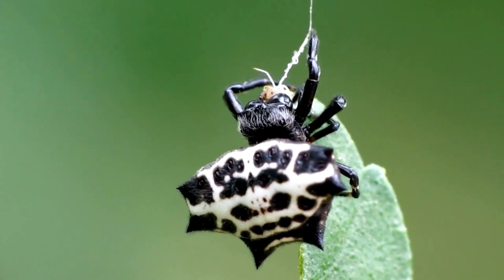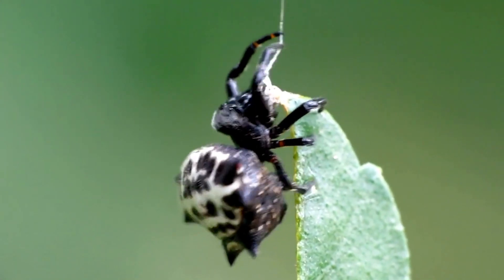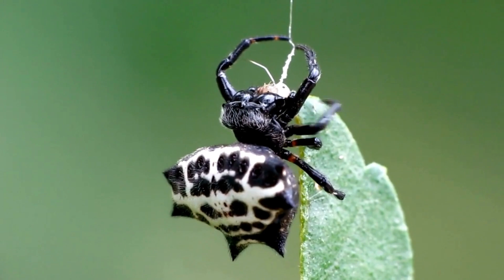Venom: While spiny orb weavers possess venom to subdue their prey, their venom is not considered harmful to humans. Their bites are rarely encountered and are generally not dangerous.